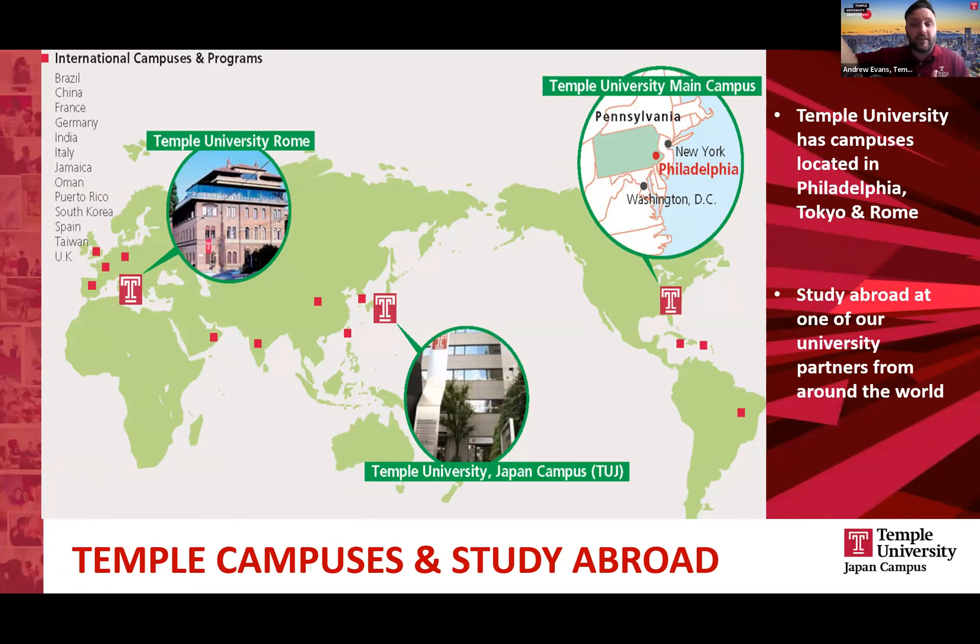You may do a year in Philadelphia, a semester abroad in Rome, but graduate from Japan. It'd be quite flexible where you choose to study at Temple.